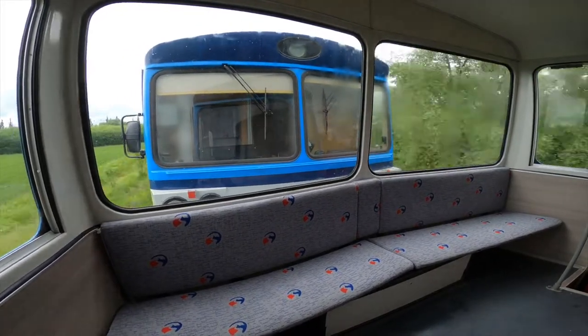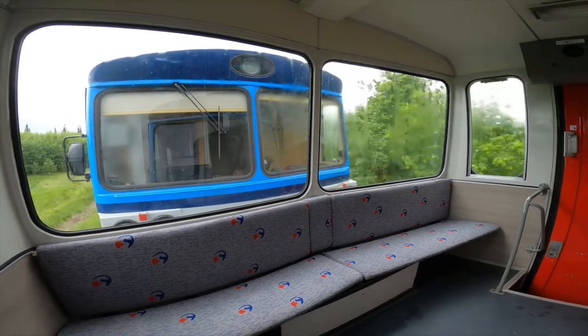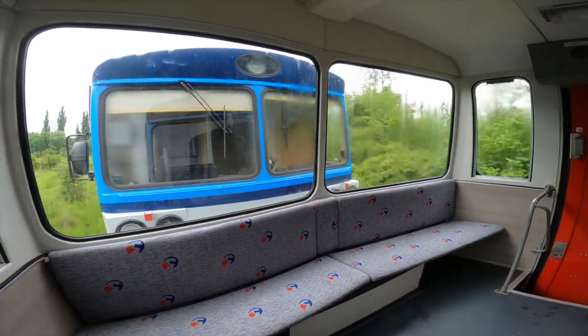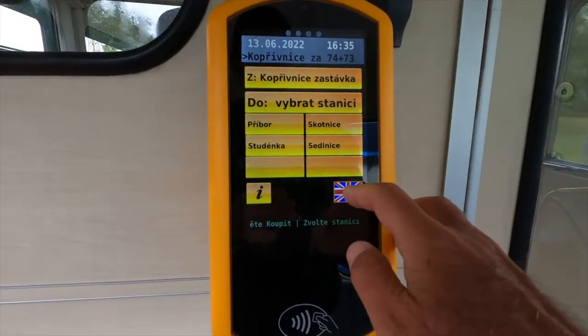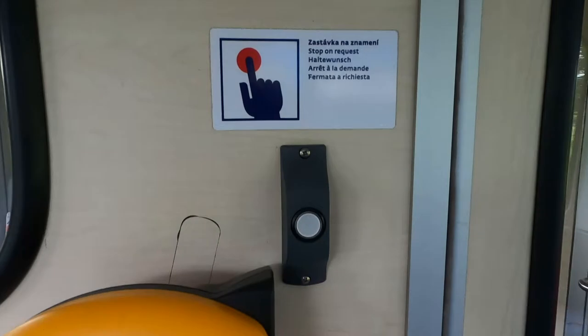At the other end of the carriage we certainly get a very light and airy feel, although it's very noisy and boy does it bounce. There's even an onboard ticket machine available in English, and the little bell is used for the request stops.